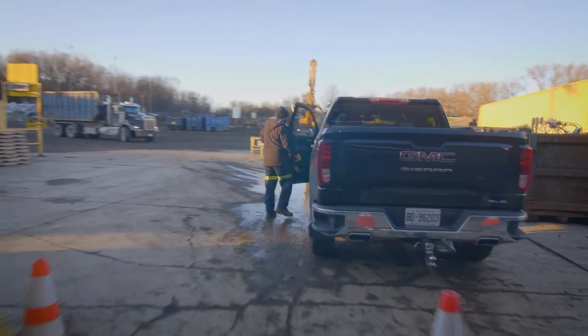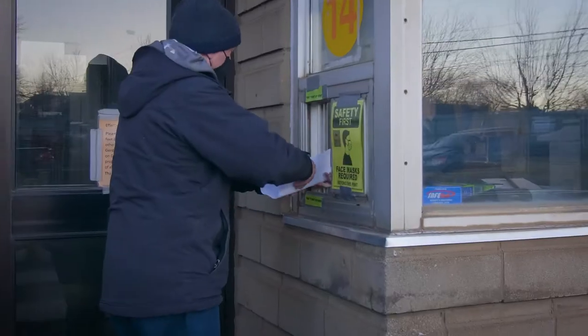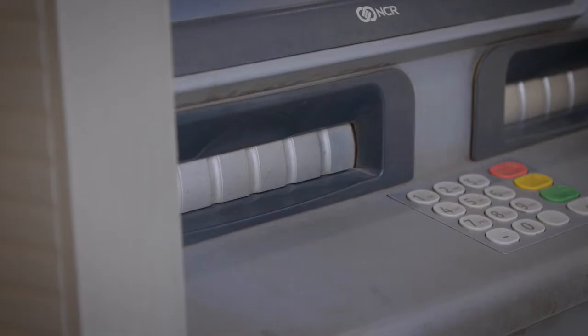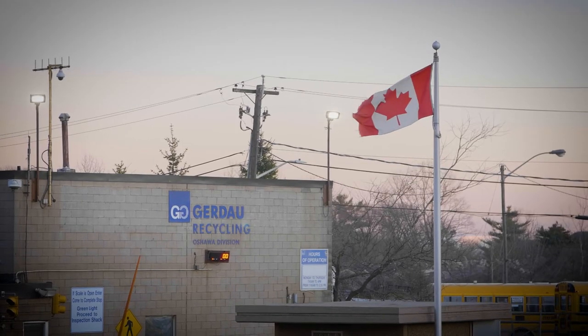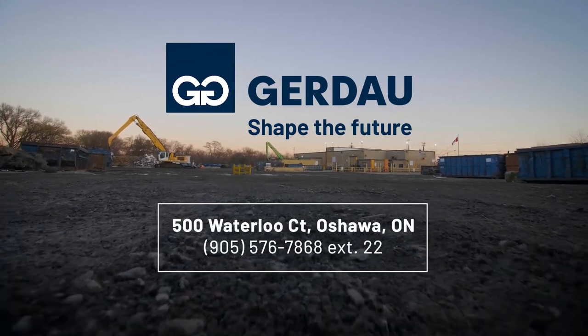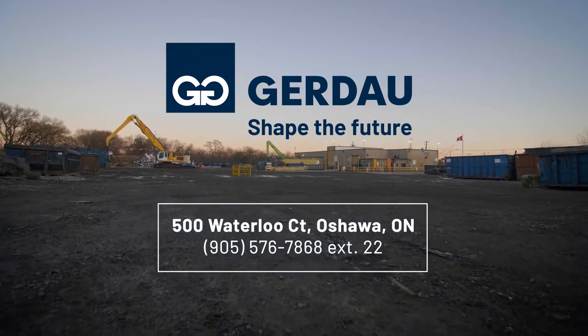Then you can drive your vehicle to the parking lot, park, get your ticket at the scale house, and get paid. Call us if you have any questions about your scrap metal. Drop off your scrap metal at Gerdau Metal Recycling today. It's that easy.